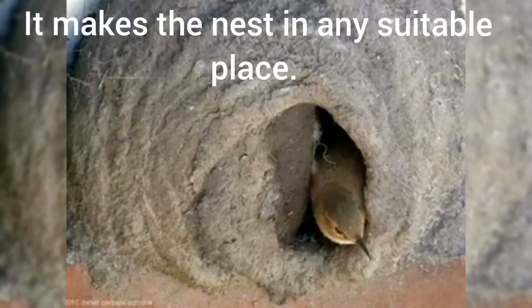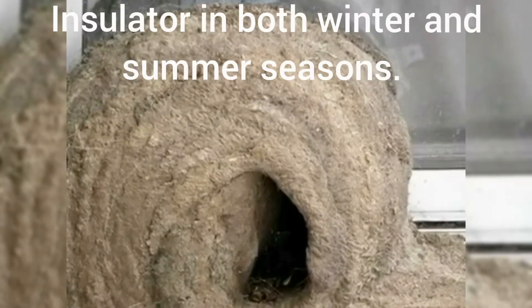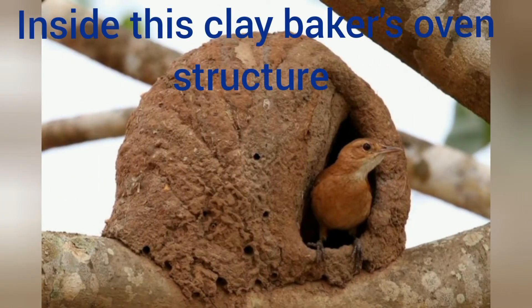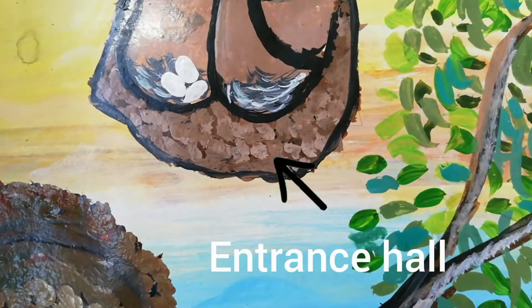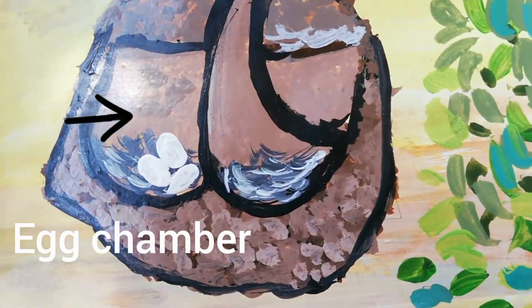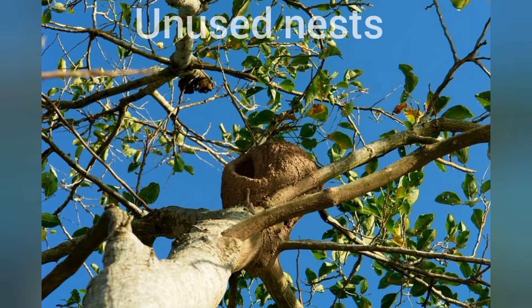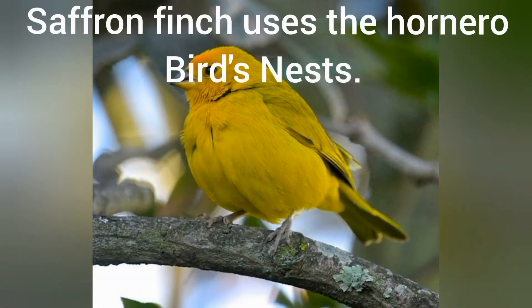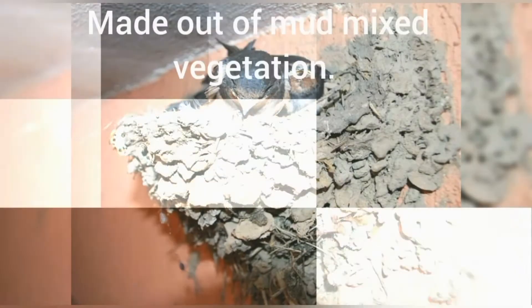They build the nest in any suitable place, like trees, telephone poles or high walls. The mud house acts as an insulator in both winter and summer seasons. Inside this clay baker's oven structure, there is a remarkable curved wall that divides the nest into two chambers — one acts as an entrance hall and the other is used for laying eggs. Sometimes, abandoned hornero nests are used by various other species of birds. The saffron finch is one species that commonly nests in old oven bird nests. Barn swallows also build nests similar to the rufus hornero, made out of mud mixed with vegetation.